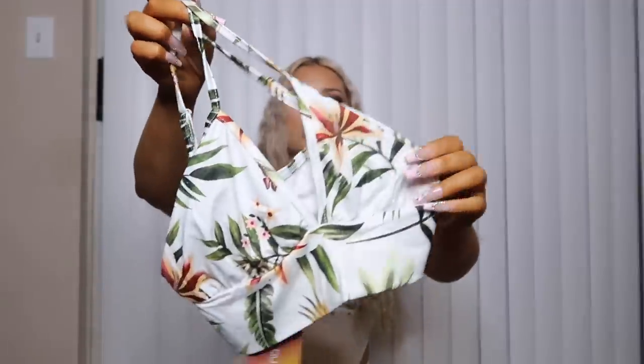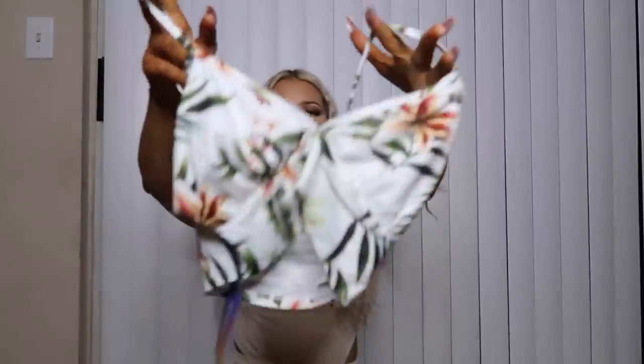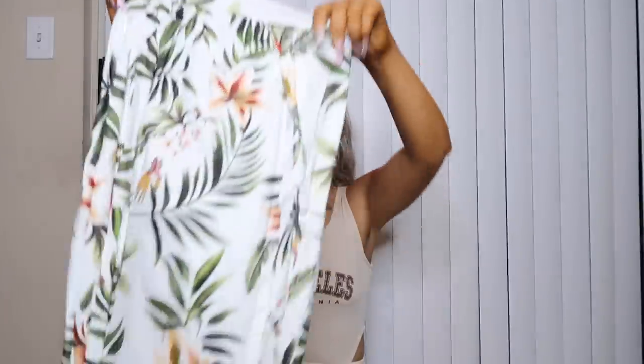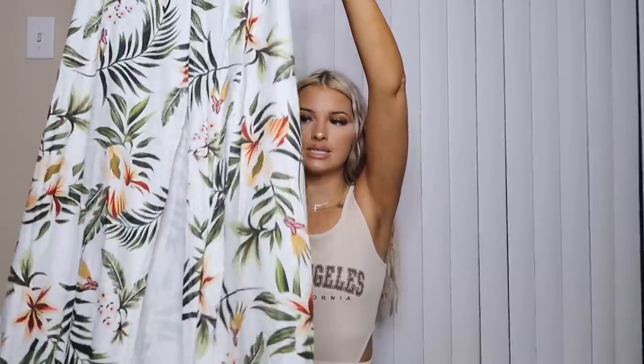The next set is the only dressy piece in my haul — this cute tropical white crop top with flowers on it, and a matching tiered bow skirt with a huge slit in it. I've literally been seeing ads for this everywhere since I bought it. It's super soft, such a cute pattern, and perfect for vacation. I love when skirts have slits because I'm not really a skirt girl, but the slit makes it work for me.